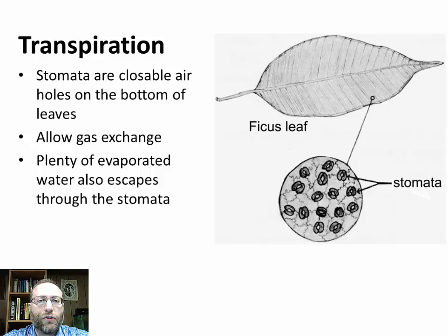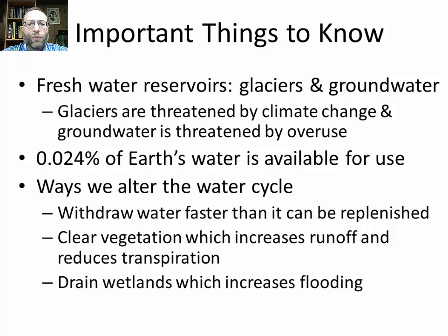One reason why glaciers in equatorial mountains like Mount Kilimanjaro are disappearing is that deforestation cuts down transpiration, which reduces snowfall rates on the mountaintops. Some important things about the water cycle: the freshwater reservoirs are glaciers and groundwater — glaciers are threatened by climate change, and groundwater is threatened by overuse. Two-thirds of the surface of this planet is covered by water, but only 0.24% of that water is available for our use, and we must share that with ecosystems.